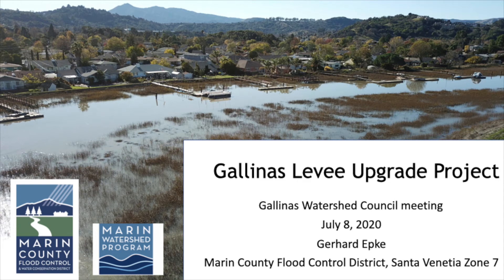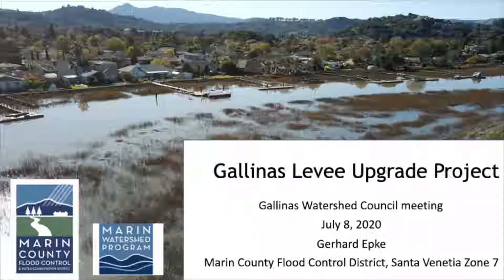I'll start by introducing myself. I'm an employee of the County of Marin's Public Works Department and I work a lot on behalf of the Flood Control District, and specifically Zone 7.